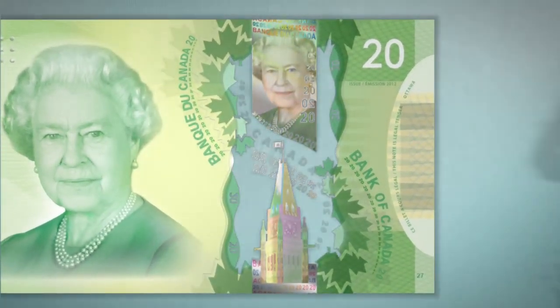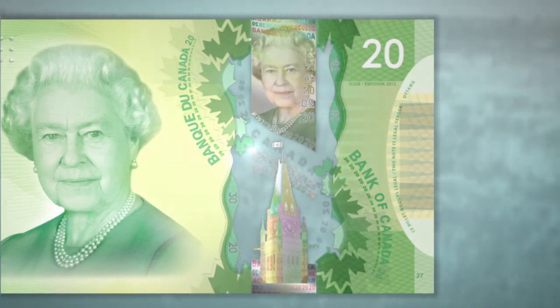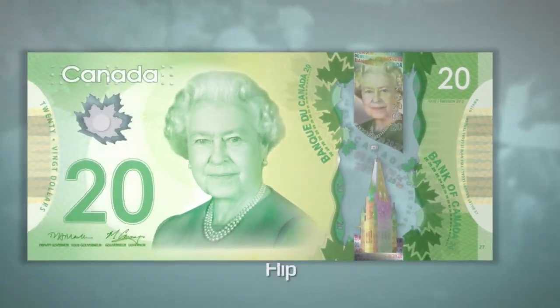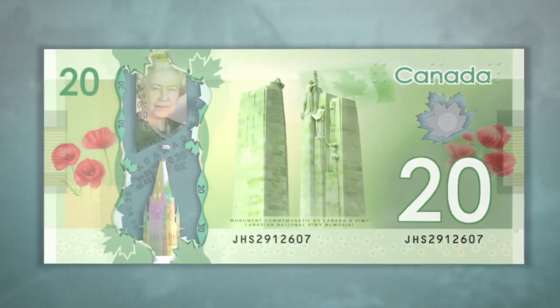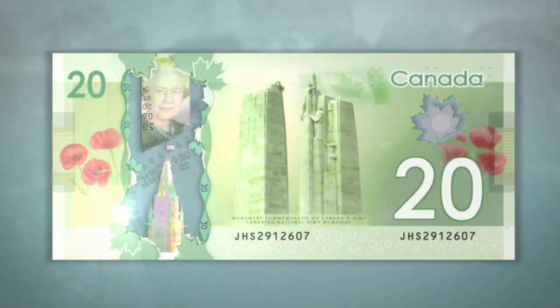In and around the window, you can see small numbers. Some of them are reversed. Some of the leaves that border the window cross into it. Flip the banknote over. You will see the same security features in the large window on the front, repeated in the same colors and detail on the back.